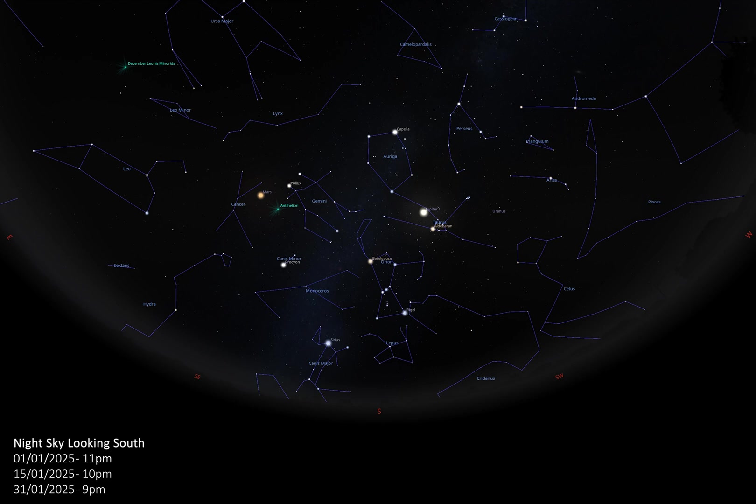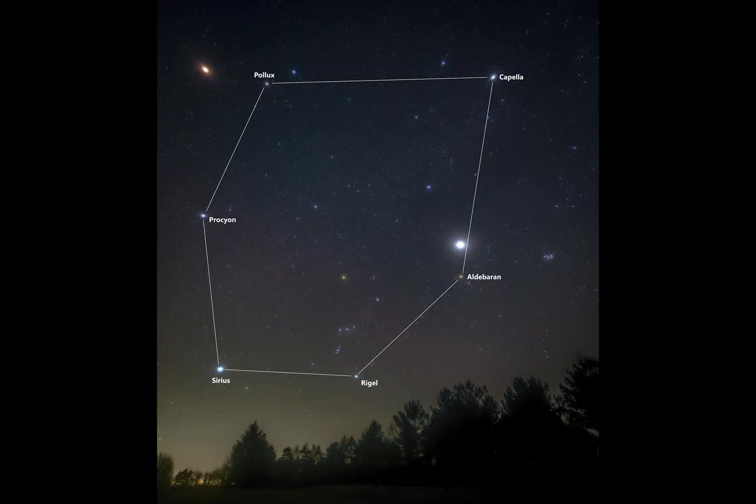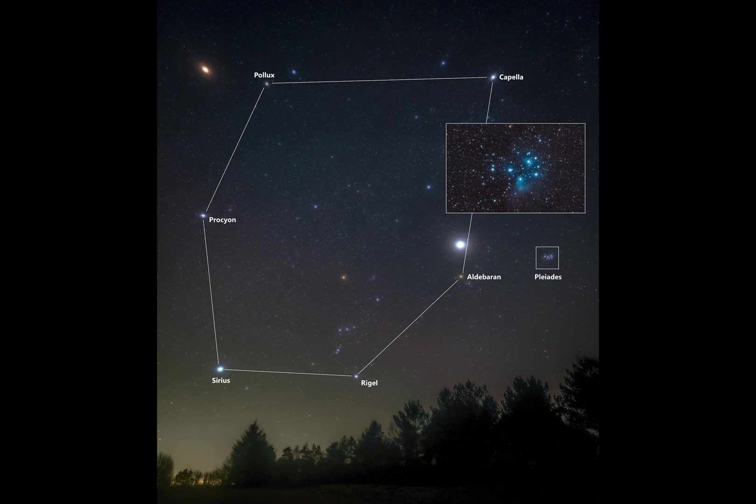Looking south, the distinctive constellation of Orion the hunter stands prominently, and together with Auriga, Taurus, Canis Major, Canis Minor and Gemini, all of the glorious constellations of winter can be seen clearly. The brightest stars from each of these winter constellations create an asterism known as the winter circle. In the constellation of Taurus the bull you can find the Pleiades star cluster, also known as the Seven Sisters. When viewed with binoculars or a telescope, this open cluster reveals many more stars, and those with keen eyesight may also be able to pick out the faint glow of its surrounding reflection nebula.